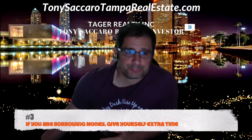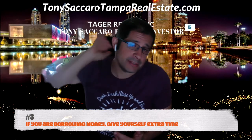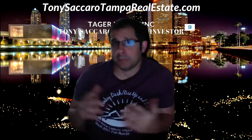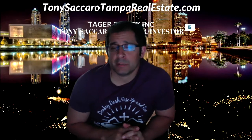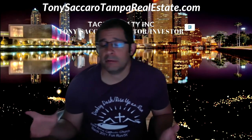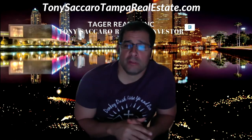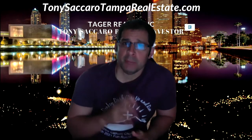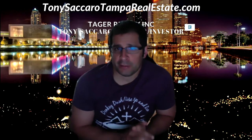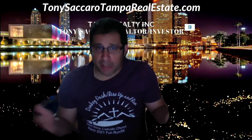Number three: if you're borrowing money, make sure you give yourself some time. Sometimes you have to borrow money from a family member or a friend, and the bank is going to look for some background on where you got that. Make sure you can get a letter from a friend saying you don't have to pay this back, because banks look for that. If money appears out of nowhere, they're going to ask you where that money came from.